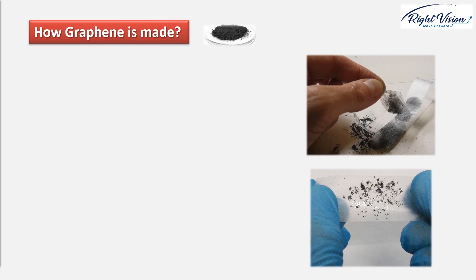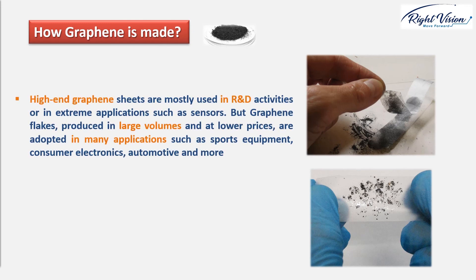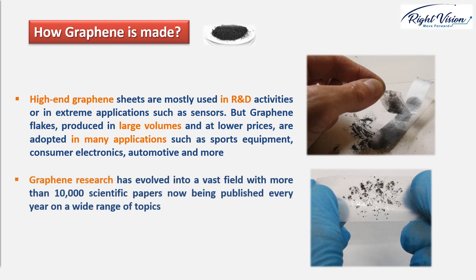High-end graphene sheets are mostly used in R&D activities or in extreme applications such as sensors, while graphene flakes produced in large volume at lower cost are adopted in many applications such as sports equipment, consumer electronics, and automotive, and more. The amazing properties and multifunctionality of graphene make it suitable for a wide spectrum of applications ranging from electronics to optics, sensors, and biodevices. Graphene research has evolved into a vast field with more than 10,000 scientific papers now being published every year on a wide range of topics. I hope you found this lesson informative — see you in the next lecture.